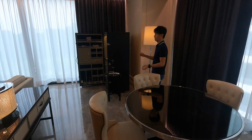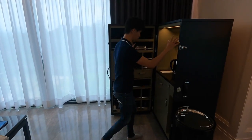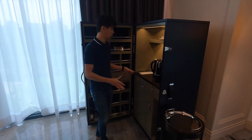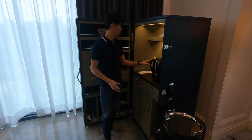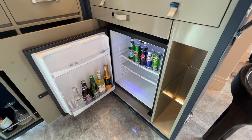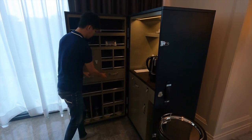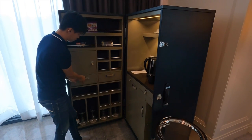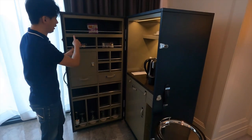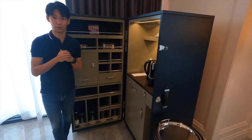Just right beside the dining area is the mini bar or pantry area. I like the design — it's like a chest, that kind of design. This area comes with a coffee machine, kettle, and cups. Below is a mini fridge with items — chargeable, of course. Over here you can find coffee supplies: sugar, creamer, capsules, and tea bags as well. There are also some snacks available, also chargeable.